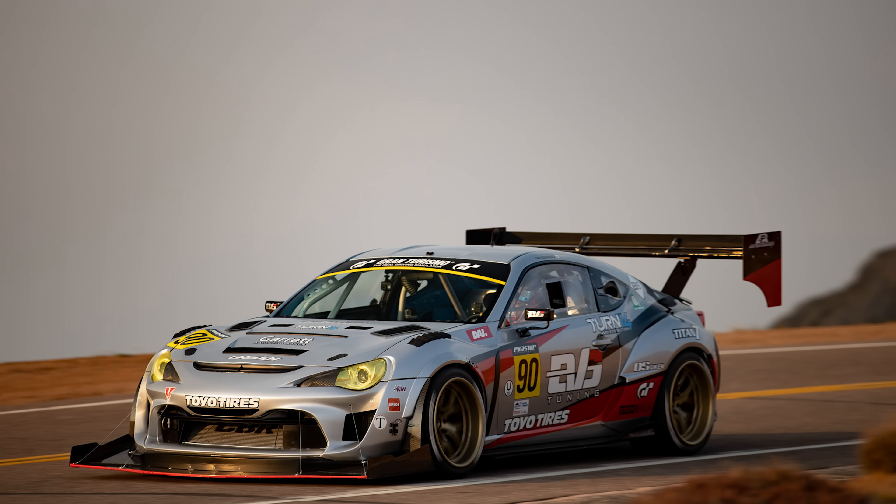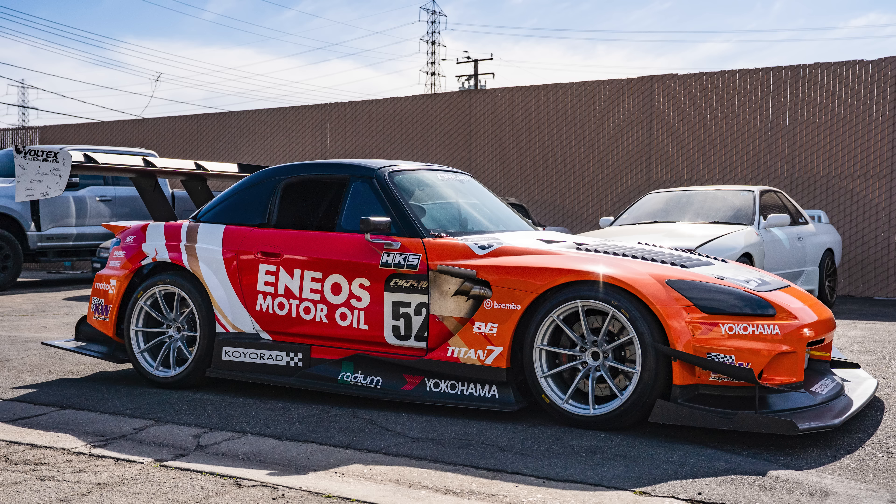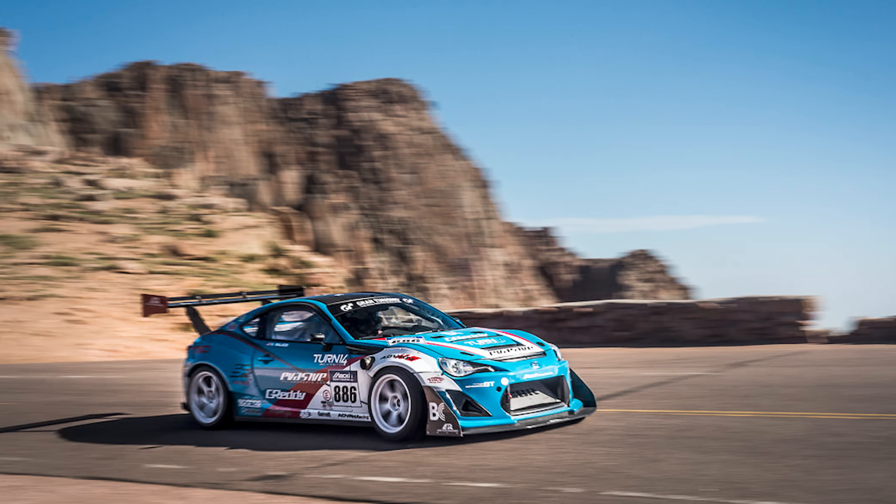Pikes Peak hill climb is a famous motorsport race that takes place in Colorado Springs every year where you start at 9,000 feet elevation and end up at 14,000 feet. It has over 150 turns — you're climbing up 12 miles of mountain road. We've done Pikes Peak about eight times in the past, so this will be our ninth attempt.